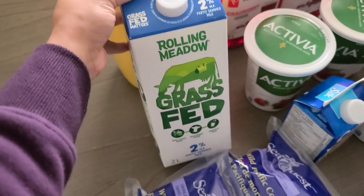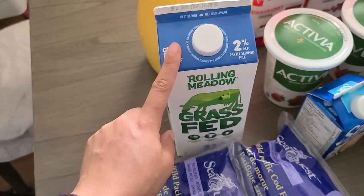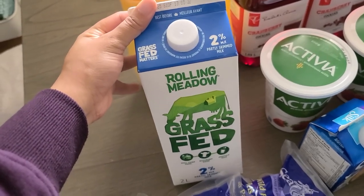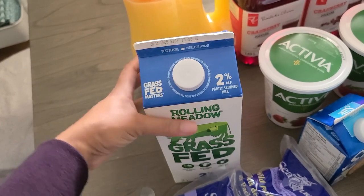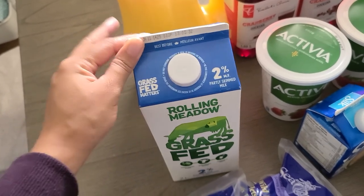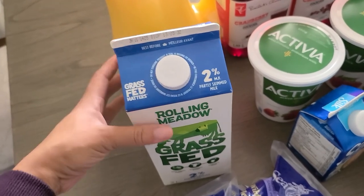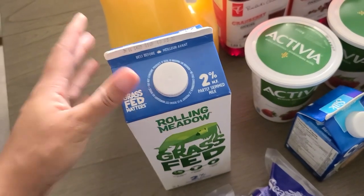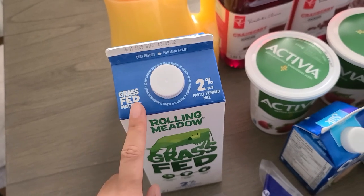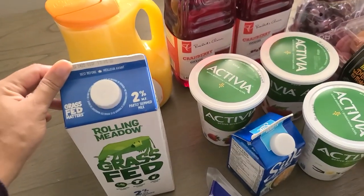Then I got our favorite milk of all time — this is 2% grass-fed milk from Rolling Meadow. I did a full review on this milk in the past, so I'll link that down below. It hasn't been available for the last month I've been adding it to my grocery pickup order. I wish they had given me two, but this is our favorite milk of all time. Grass-fed dairy is definitely the best option, and you should definitely consider switching at least your milk to grass-fed. It does get pretty pricey for yogurts and cheeses, but it's worth it.